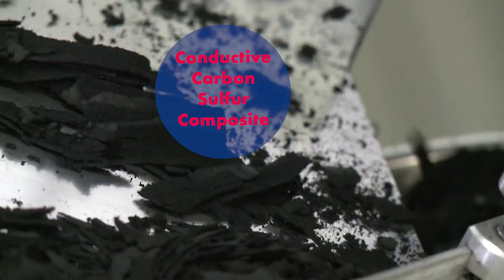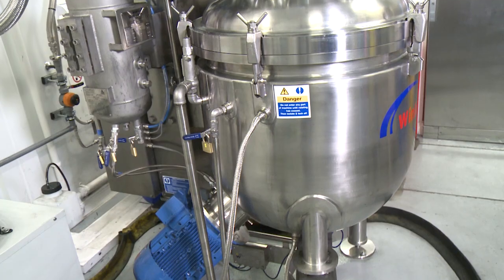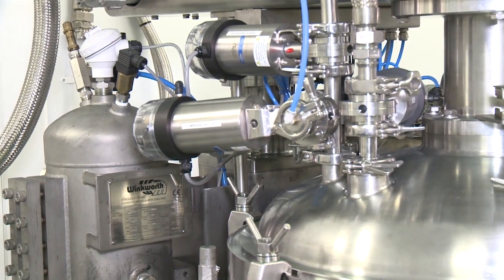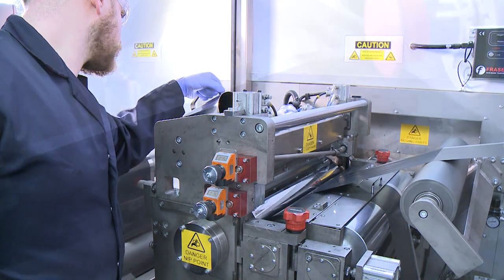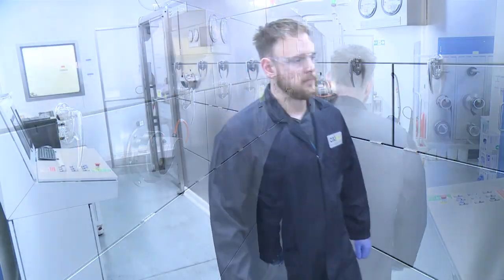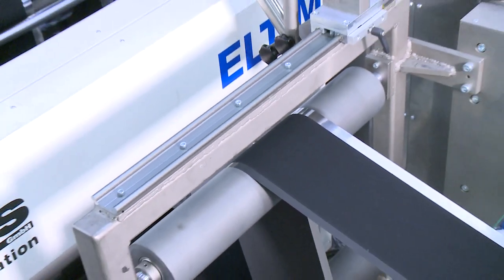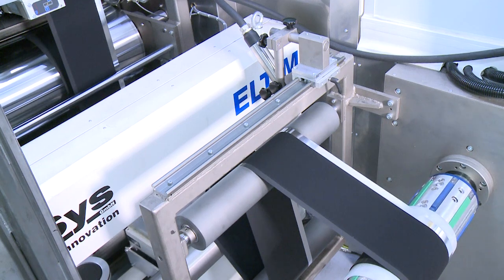Arkema and Oxys have joined forces to make this a reality. Production begins with milling of cathode active material before being dispersed in a water-based slurry. The cathode formulation is coated onto an aluminium foil and dried. Arkema's cathode active material improves both electronic conductivity and allows higher energy densities.